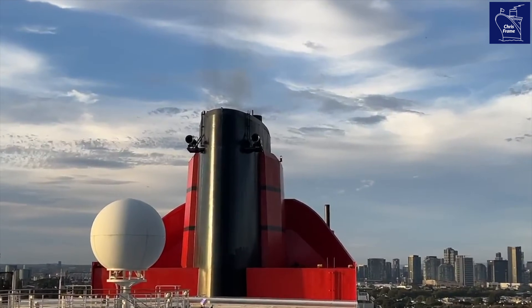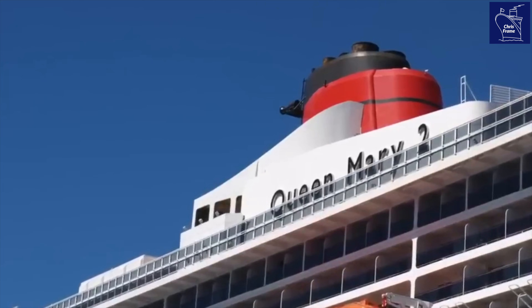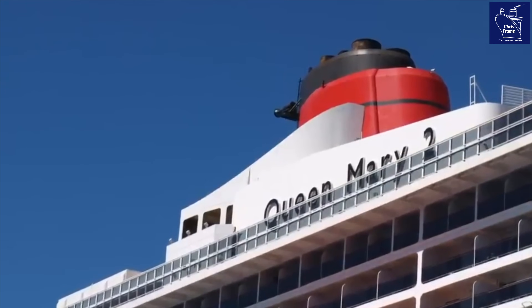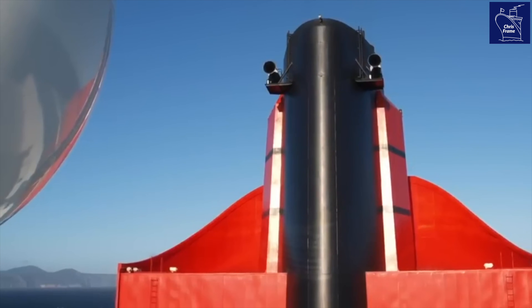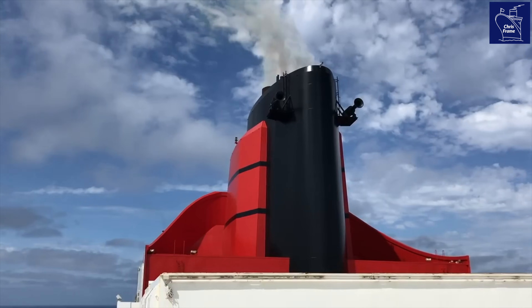The trouble with the funnel is the height to get under the bridge in New York. To make the funnel work, I had to extend the wind scoop much higher than on QE2, but that really makes the funnel effective.